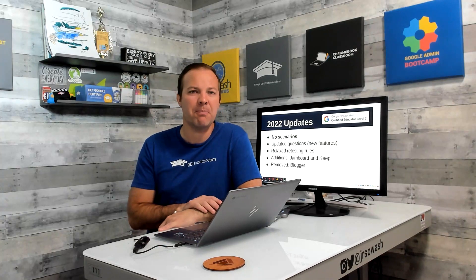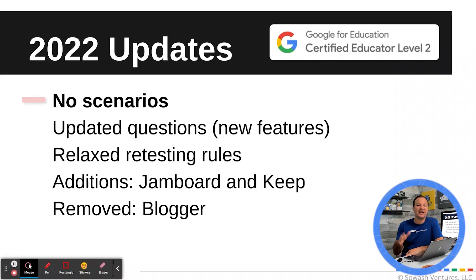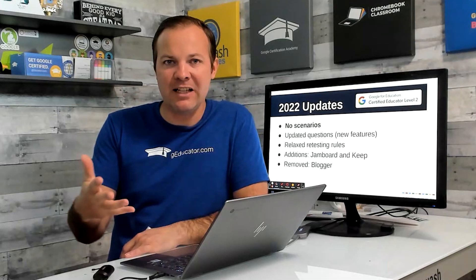Here are some of the big updates for 2022. The biggest one is Google has eliminated the exam scenarios. If you talk with other teachers and they say watch out for the scenarios or watch old videos, those are all out of date. The exam is only multiple choice questions. The primary reason Google made the switch is to make it easier for them to update the exam, since it was very difficult to update scenarios every time a product changed.